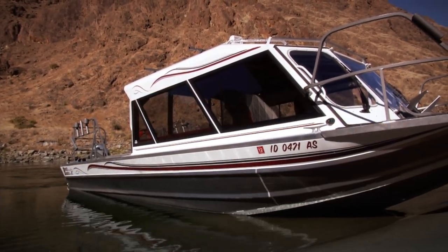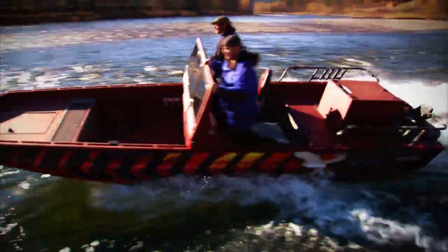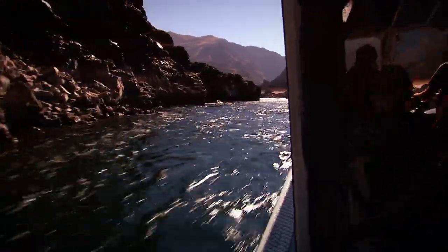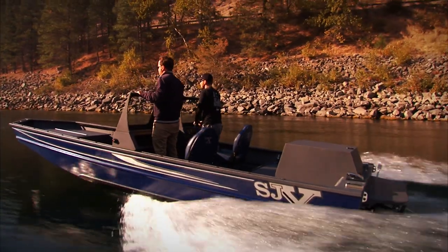Forged from the earth, cut and welded with fire and steel — this is the conqueror of whitewater. Capable of skimming the surface of the shallows, treading close to threatening rocks lurking beneath the surface, and with the power to take on the most menacing waters of the world: enter the welded aluminum jet boat.